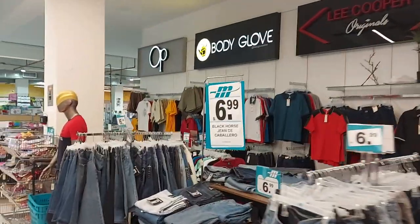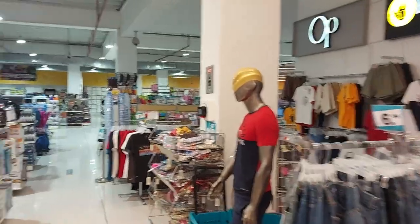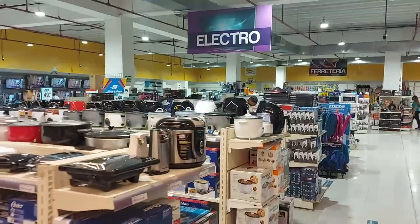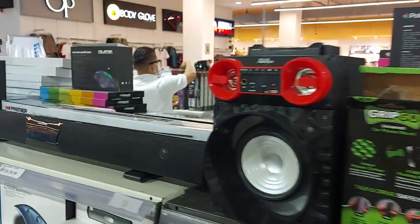Coronado caters to most first world needs and those living here can still enjoy many, if not all, the conveniences of life back home, except at a much reduced price.